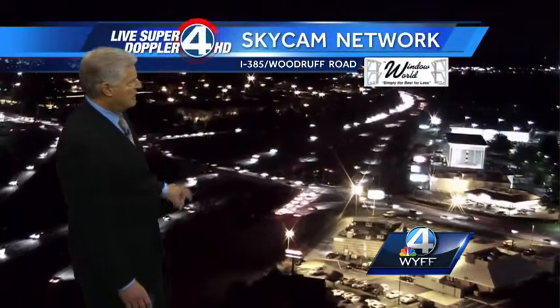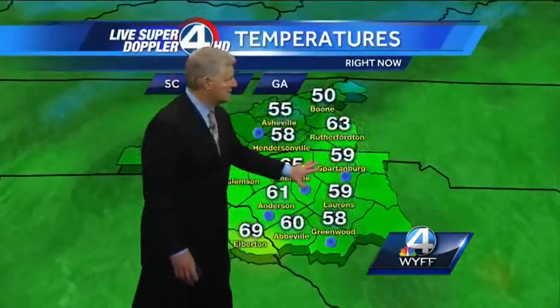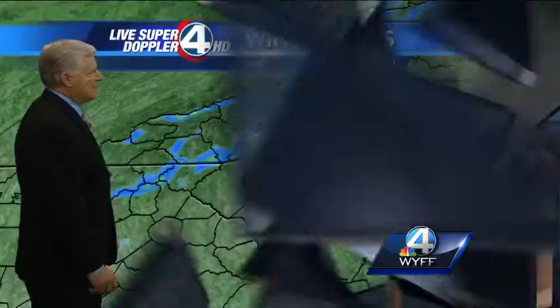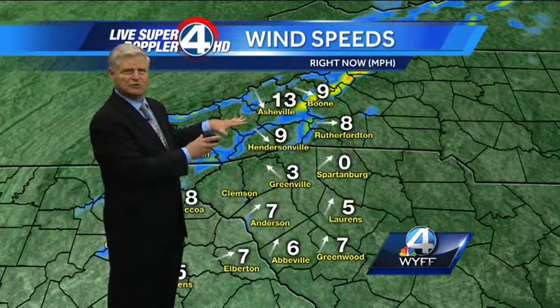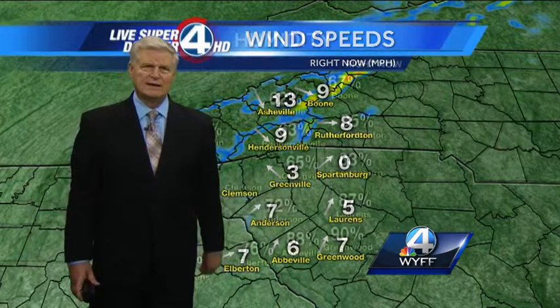It's a live picture of I-385 at Woodruff Road in Greenville County — traffic flowing along nicely. We have crystal clear skies out there. Temperatures are gradually starting to cool down into the 50s and low 60s. Already 49 degrees currently in Franklin. Breezy conditions in northern and central mountains and the high peaks, and those winds will stay with us through most of the night, gradually diminishing probably toward daybreak with very little wind outside of the mountains.